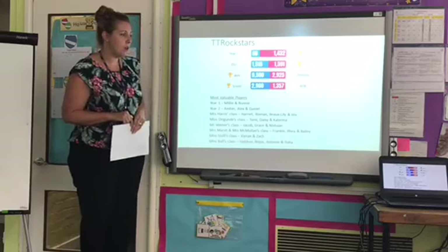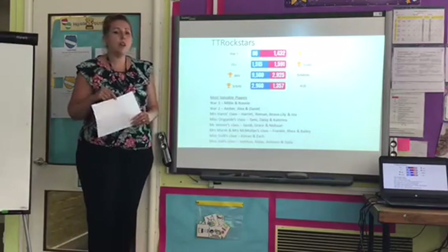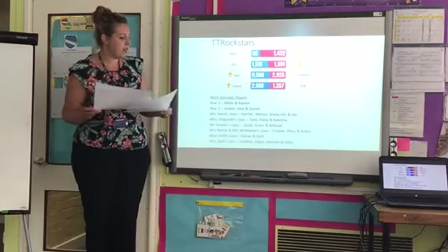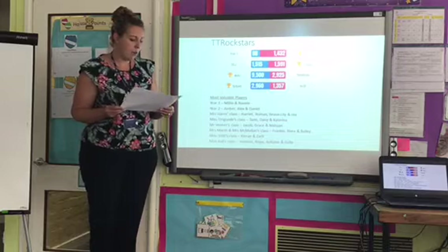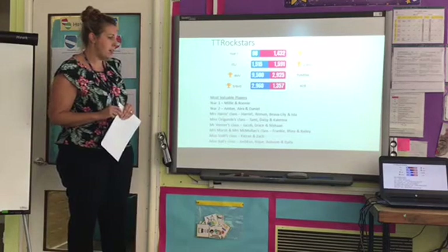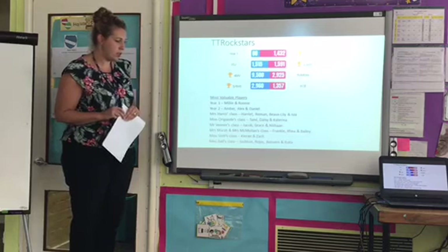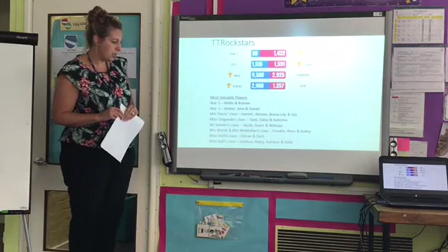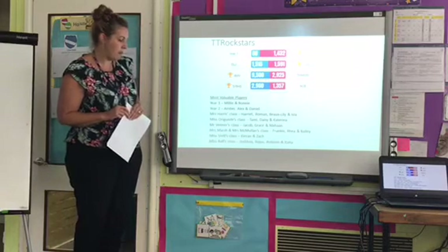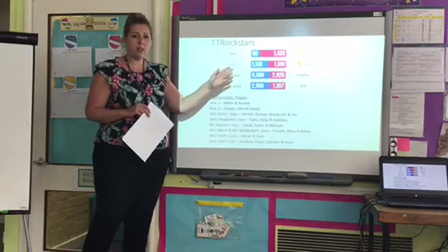Mr Bill's class — a close all-class battle, with Mr Bill's winning overall. These are the most valuable players in the battle for each year group. Year 1: Millie and Ronnie. Year 2: Amber, Alex, and Daniel. Miss Harris's class: Harriet, Roland, Millie and Isla. Miss Ogarende's class: Tammy, Daisy, Katerina. Mr Ben's class: Jacob, Grace, Nisha. Mrs Marsh's and Mrs McMullen's class: Frankie, Ria and Benly. Mr Bill's class: Kieran and Zach. Miss Ball's class: Josh, William, Orton and Natalia. These children have really worked hard to help win the battles.